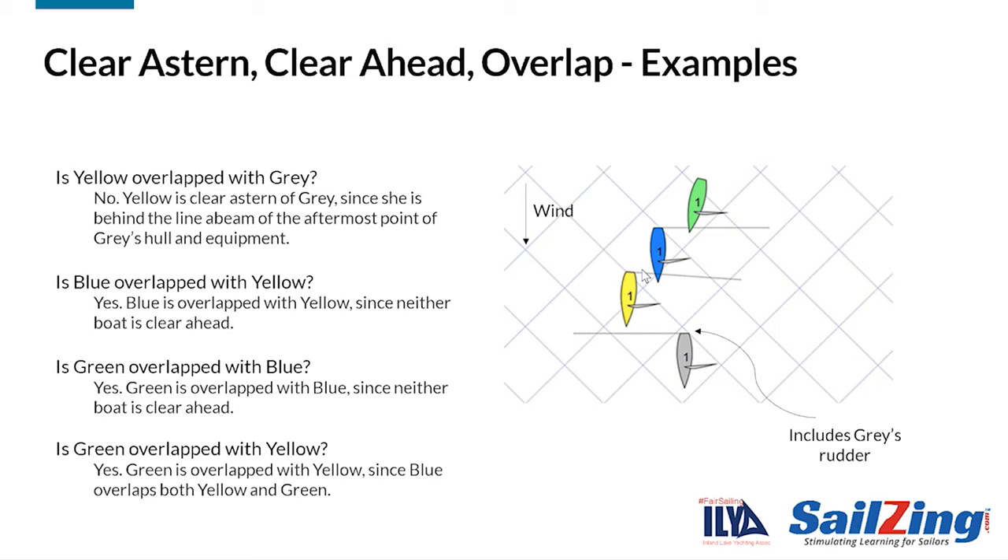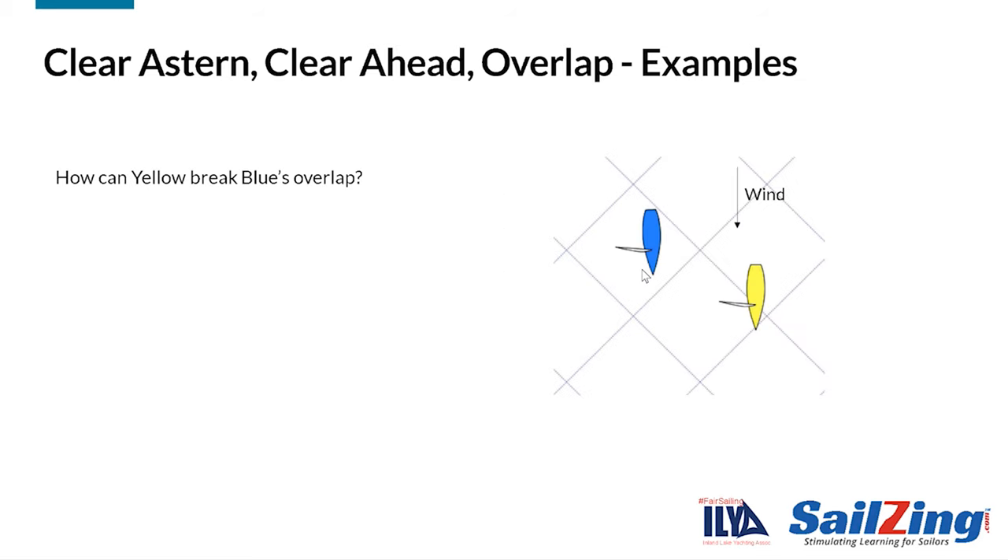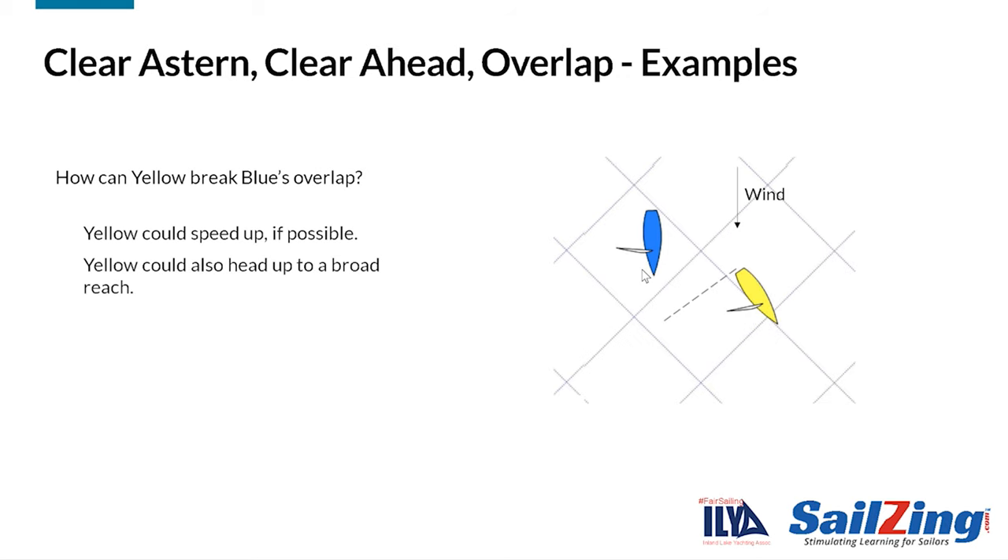In a crowded situation, such as a mark rounding, boats in a group may all be overlapped with each other, which means that the leeward boat in the group has right-of-way over all the other boats. Here's one more example of the definition. How can yellow break blue's overlap? Obviously, if yellow can speed up to get her hull and equipment in front of blue's bow, she breaks the overlap. However, it's not always possible to speed up enough to do this. An easy way for yellow to break the overlap is simply to head up to a broad reach. That rotates the imaginary line from her transom. This is often a good move near a leeward mark, as long as it doesn't detract from yellow's ability to sail smartly.